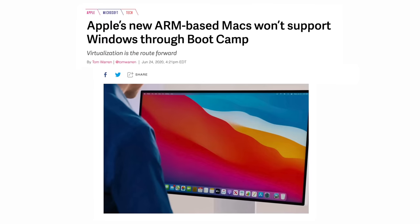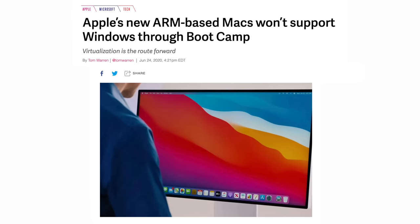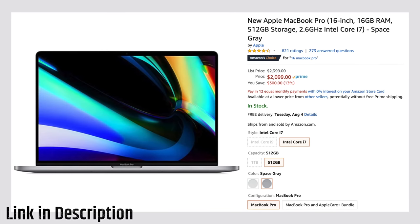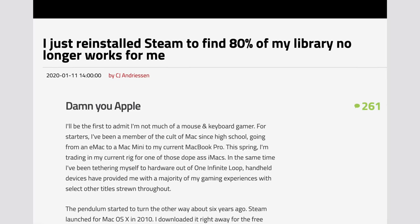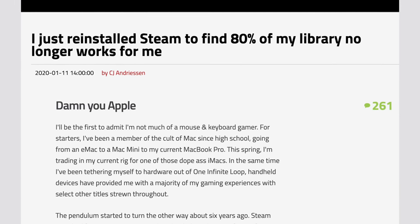The main downside to all of this is that Windows 10 gaming using Bootcamp is going away, thanks to the switch to ARM-based Apple Silicon chips. That's why we've still been recommending Intel-based Macs like the 16-inch MacBook Pro, currently on sale for only $2,100 on Amazon, for users who want to continue playing those Windows games. There's a fairly low chance that the current x86 AAA Windows games that you know and love are gonna be ported over to Apple Silicon Macs.